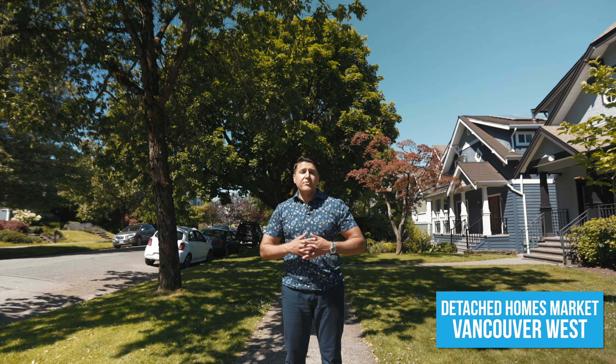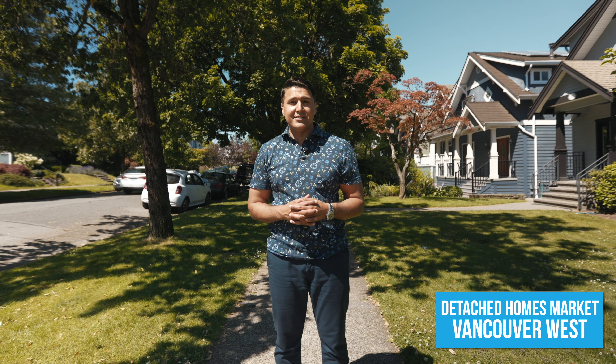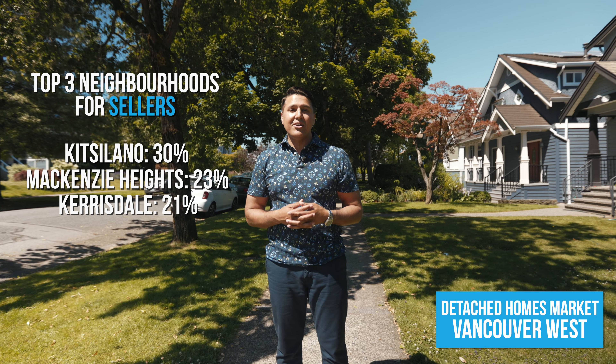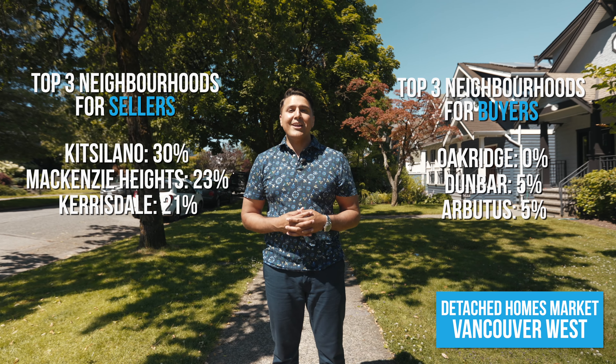For the west side, a majority of the neighbourhoods were buyer's markets, and there were three neighbourhoods that were seller's markets. The top three neighbourhoods for sellers were Kitsilano, Mackenzie Heights, and Caresdale. And the top three neighbourhoods for buyers were Oak Ridge, Dunbar, and Arbutus.